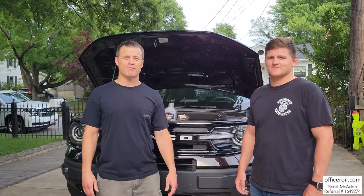Welcome back to Officer Oil. My name is Scott McAdoo. When I'm not fighting crime, I'm fighting friction. Here with my good friend Hampton.